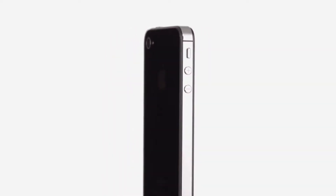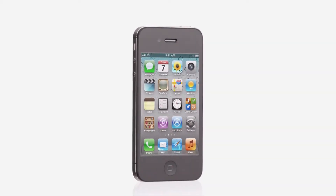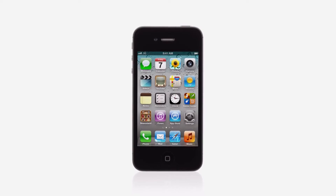iPhone 4 was groundbreaking. It's one of the best products we've ever designed and it's gone on to become the number one smartphone in the world. So we had this challenge: how do you improve on something that's so extraordinary? Well, with iPhone 4S we did exactly that, by taking this amazing design and completely rethinking the inside.